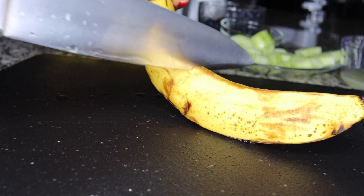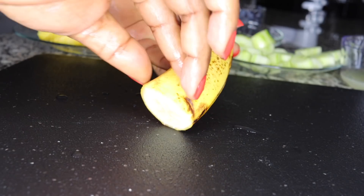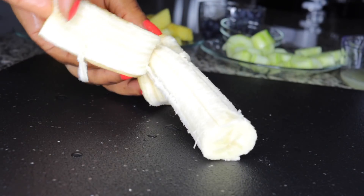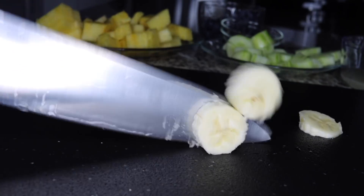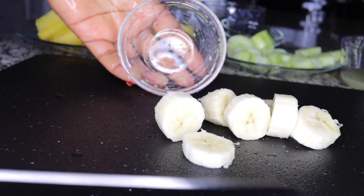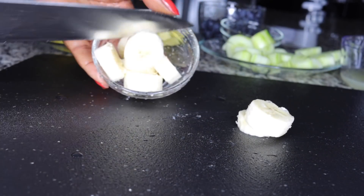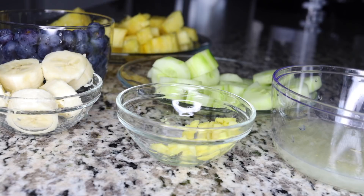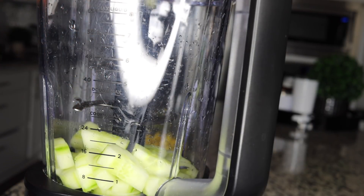I'll also be adding banana. Banana gives that ice-creamy taste to your smoothies plus a beautiful smell. Bananas play a great role in this smoothie as well. I'm not adding a lot — just half a banana is enough. It is very cleansing and will clean your pores, leaving freshness to your skin. It's also very yummy and filling. Slice half a banana and set aside.